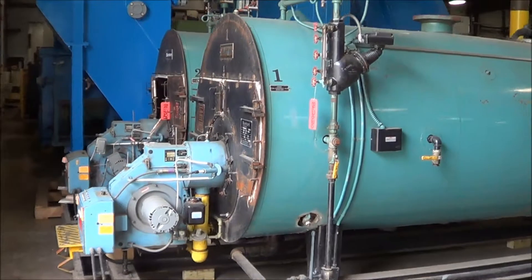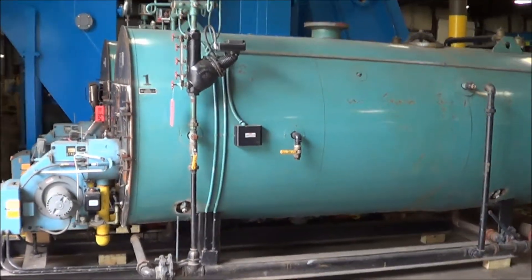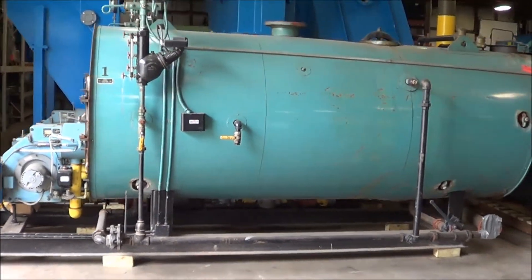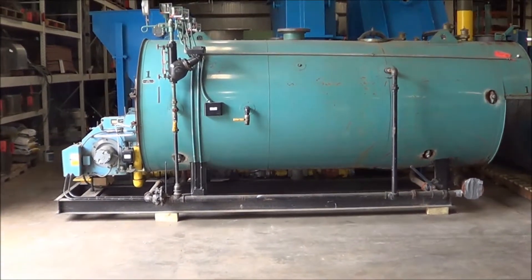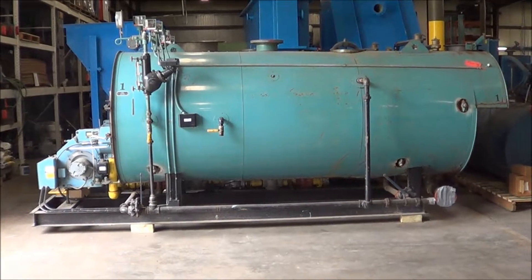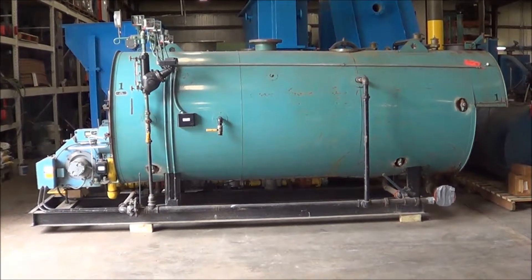If you're interested in either of these steam boilers, any metal finishing or waste treatment equipment, please contact Lanco at 616-887-8300 or online at www.lanco-corp.com. Thank you for watching and have a great day.